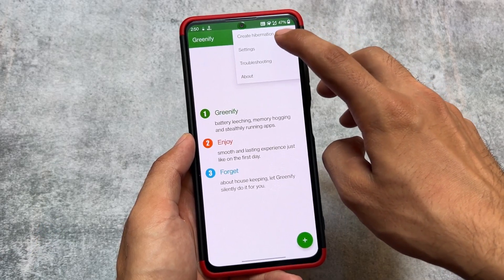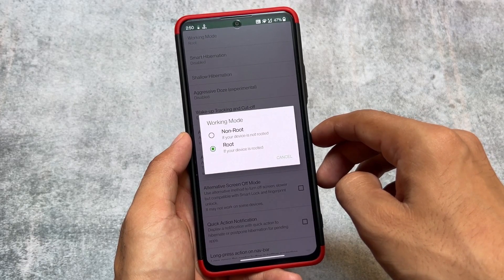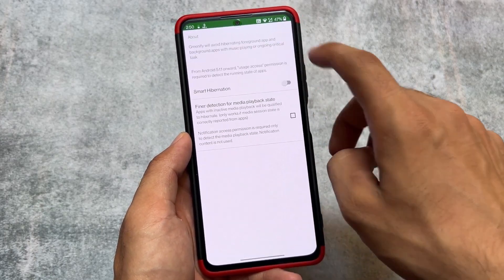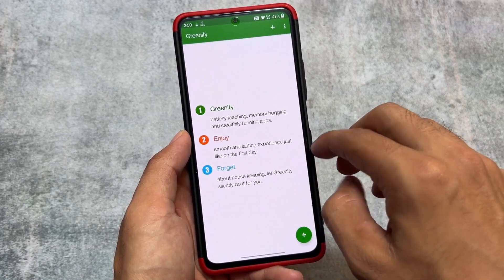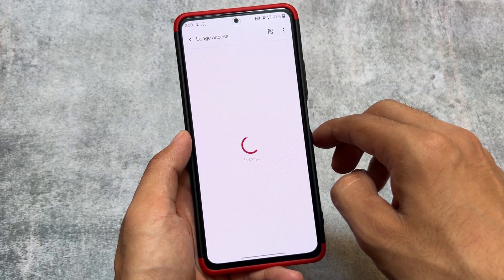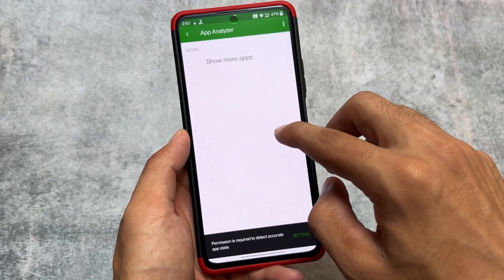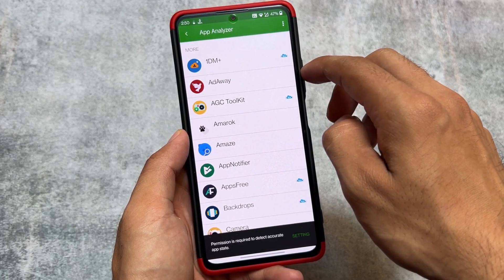One app that is partially working and partially not is Greenify. If you are rooted and looking to hibernate some apps in the background, you can try Greenify. Back in 2018–2019 on Android 6, 7, 8, and 9 it was working perfectly fine. Greenify also works without root by hibernating apps in the background, giving better RAM management and better battery backup.